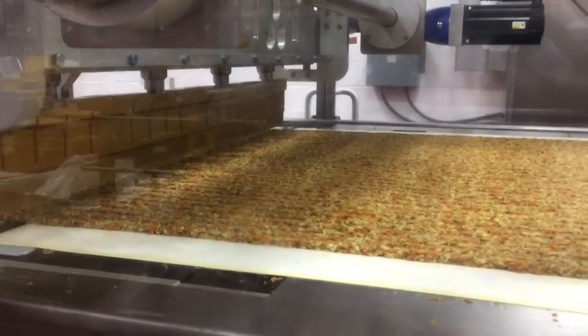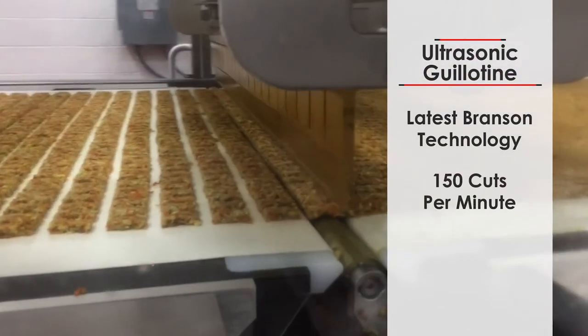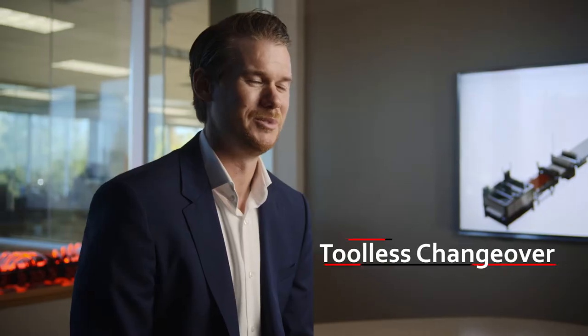Our ultrasonic guillotine is offered from 12 inches to 60 inches, utilizing the latest in Branson technology, and we can run up to 150 cuts per minute. Changeover on our ultrasonic guillotine is completely tool-less. What this means for you is maximum production time, ensuring that products are being produced in a timely manner.